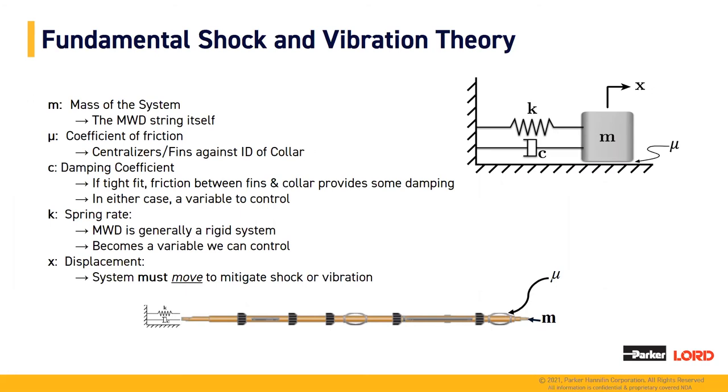Next, I'd like to move into the fundamental shock and vibration theory of the MWD system. The MWD system represents a mass-spring-damper system, where the mass is the MWD string itself and the spring-damper system is the isolator — the workhorse of the system — which provides shock and vibration mitigation to protect your electronics and tool string. In order to successfully mitigate shock and vibration, you must allow for displacement in your system, so your tool string must travel in the axial or lateral direction. Additionally, artificial damping can be added by introducing centralizing fins inside the drill collar.